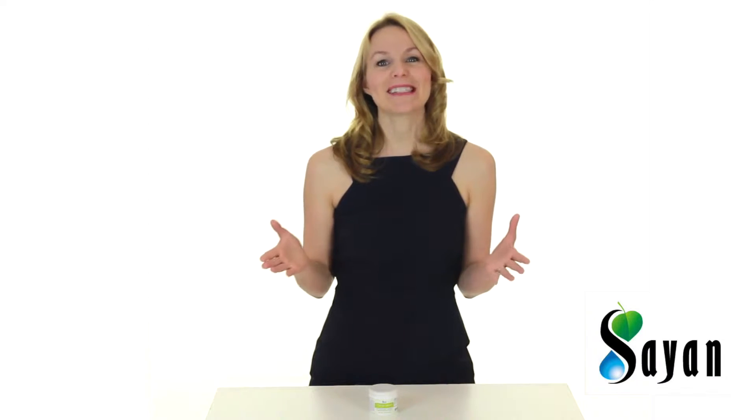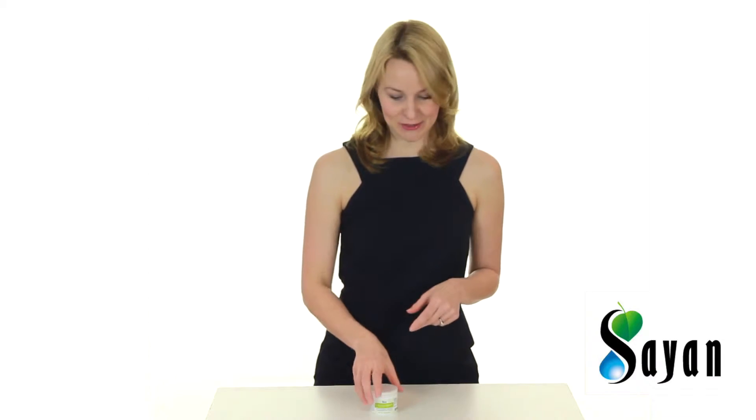Hi, I'm Faye from Scion. I'm excited to introduce our exclusive Chaga Cream.